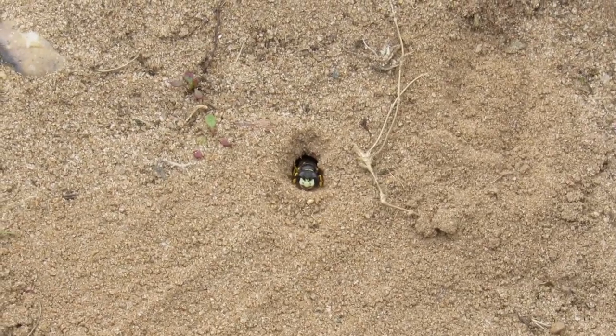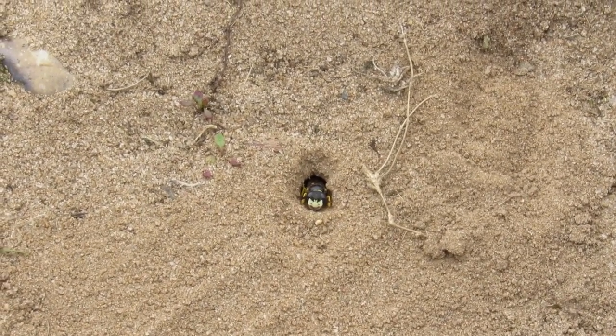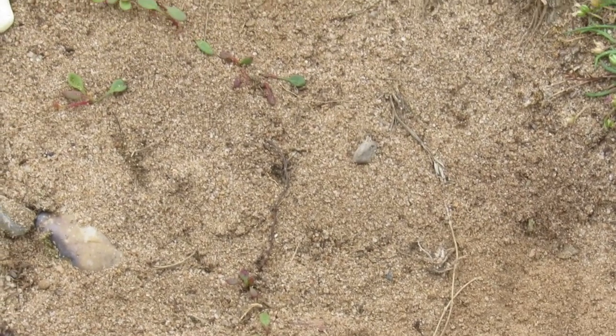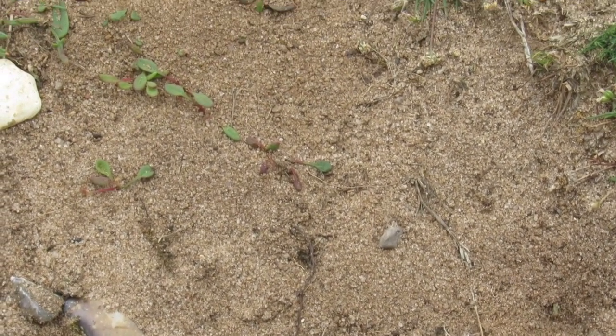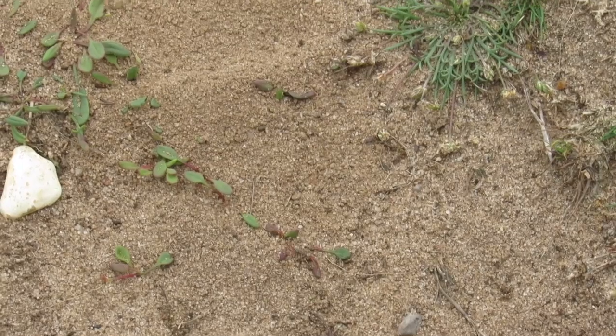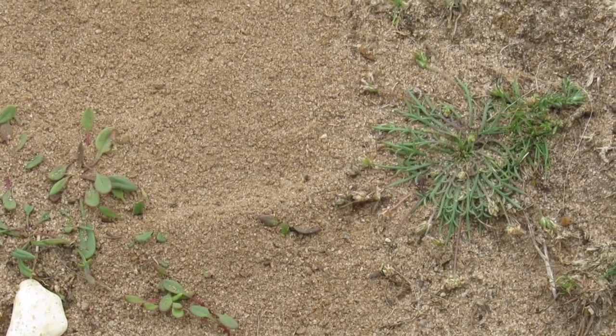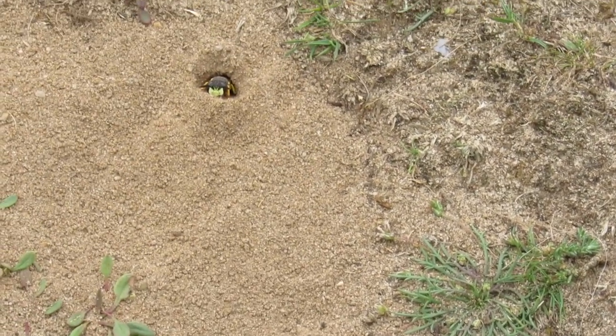Hi everybody, this is a video about the bee wolf. We filmed this at RSPB Minsmere and there was a colony of about 50 to 100 of them. Now, what I can tell you about the bee wolf is...